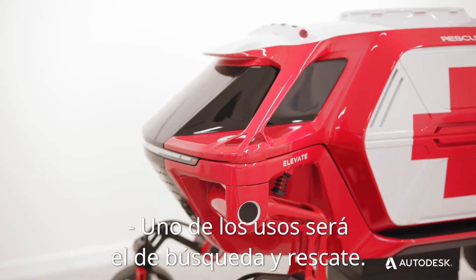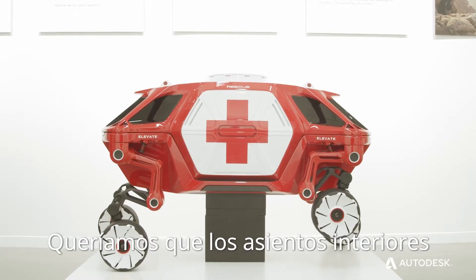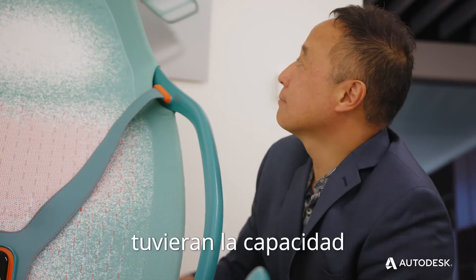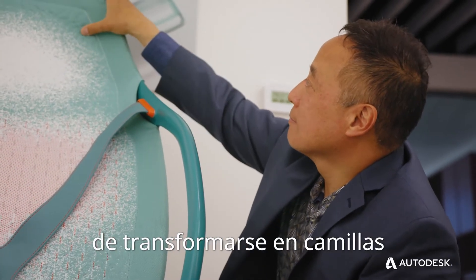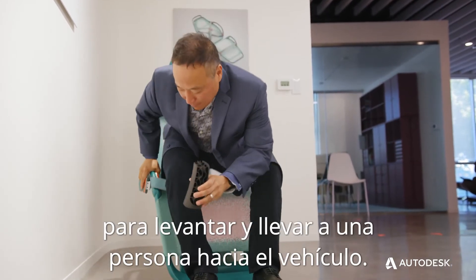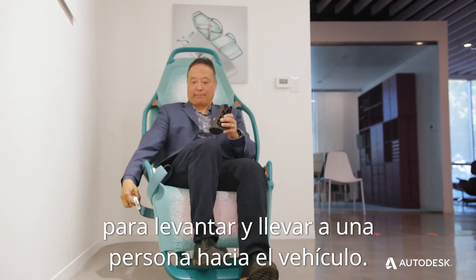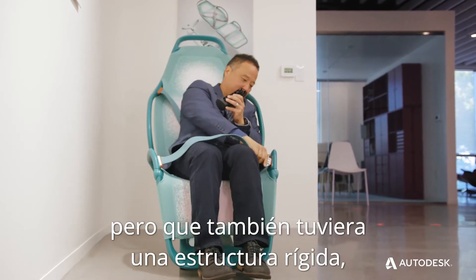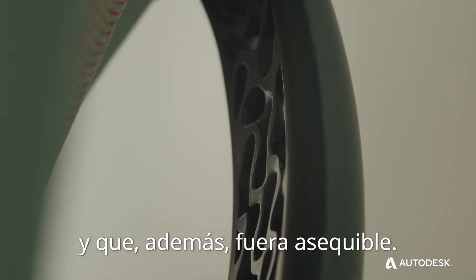One of the use cases is in search and rescue. We wanted the interior seats of the vehicle to transform from a seat into a stretcher that can be used by rescuers to lift and carry a person back into the vehicle. We wanted something that was both lightweight as well as structurally stiff, and on top of that, cost effective.